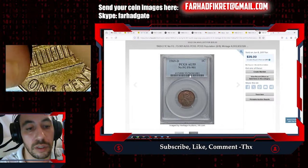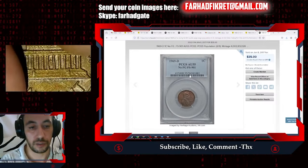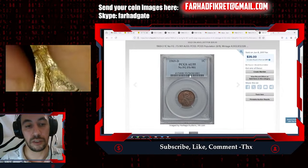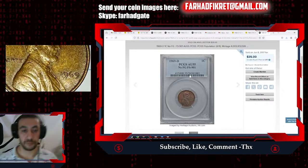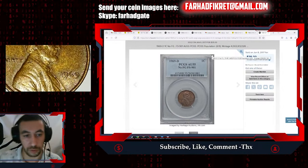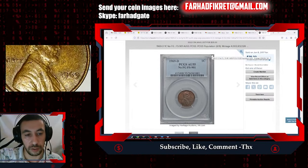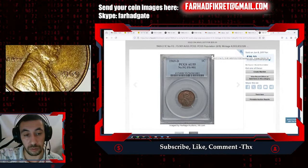One carbon spot here — it's definitely carbon. Let's check the value of this date: 1969 Philadelphia. I'm sure most of you know that 1969 has one super valuable variety, which is the double die obverse.